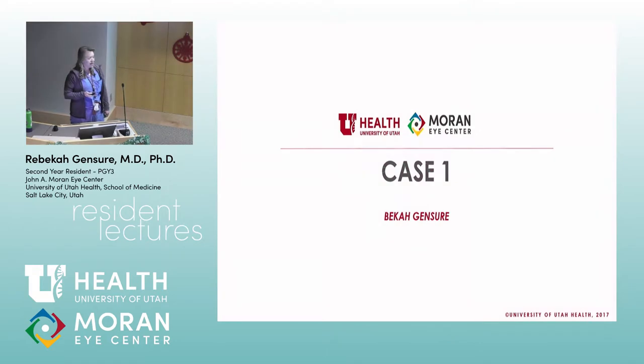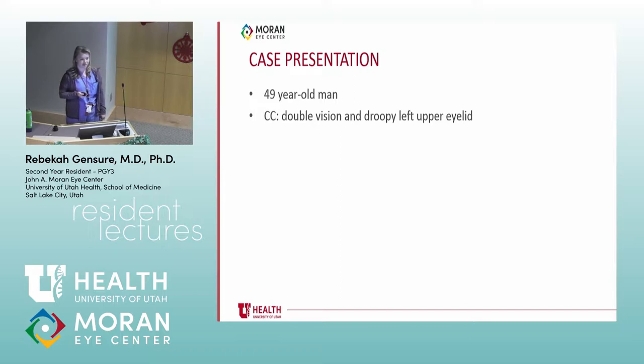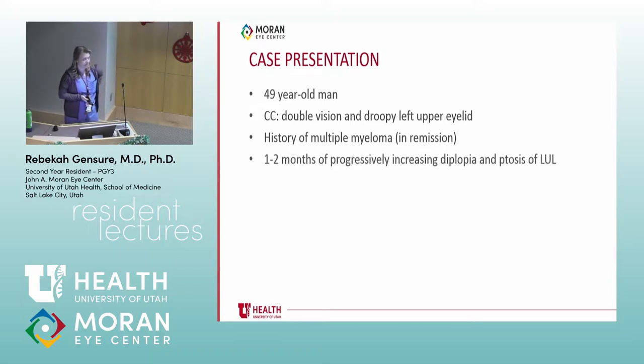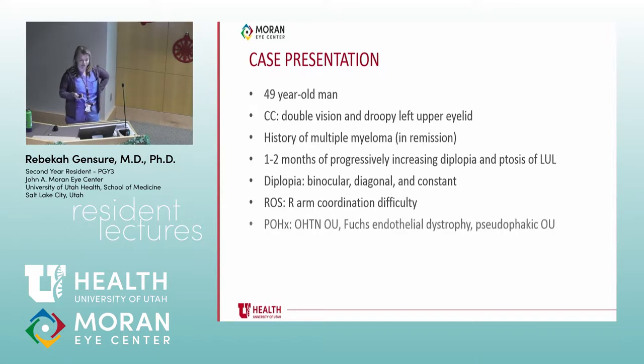Our first case is a 49-year-old man who came in complaining of double vision and his left upper eyelid was drooping. He has a history of multiple myeloma, and he had one to two months of progressively increasing diplopia and ptosis of the left upper lid. His double vision was binocular, diagonal, and pretty constant — didn't really seem to change much throughout the day. He also had some coordination difficulty with his right arm. His past ocular history was notable for ocular hypertension, Fuchs, and he's pseudophakic.